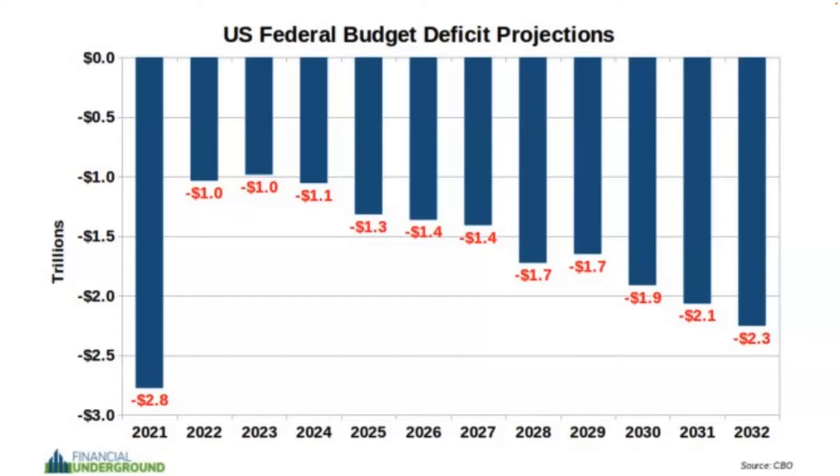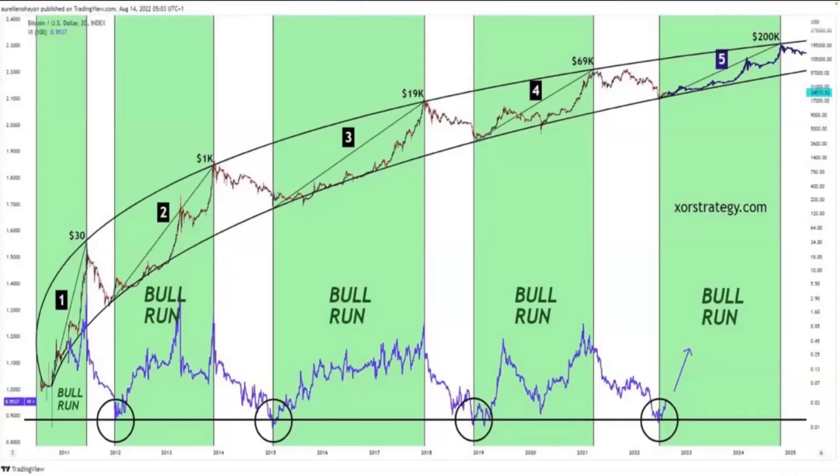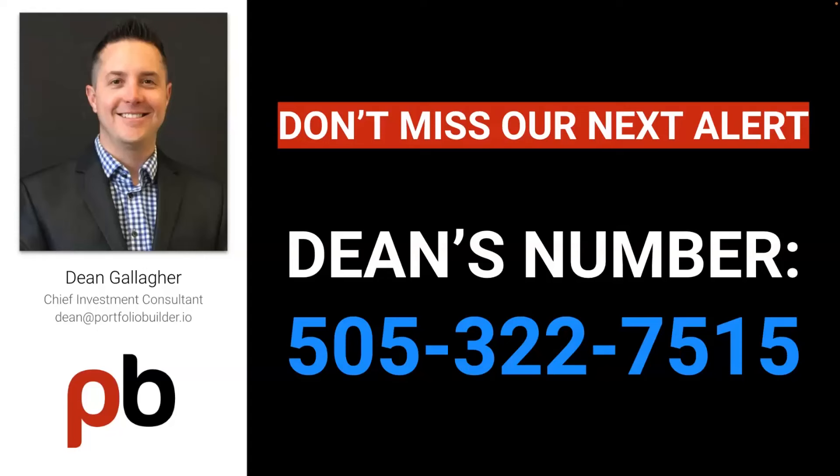Where's the deficit money coming from? Printing cash. The bull cycle for bonds and digital currencies is looking to peak out just on time in 2025, predicting BTC hitting $200,000 this cycle. So again, if you want to get involved with our program, call Dean now at 505-322-7515.